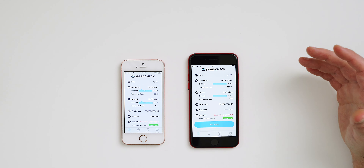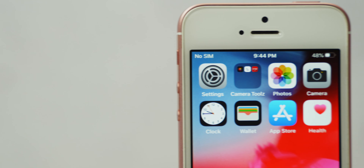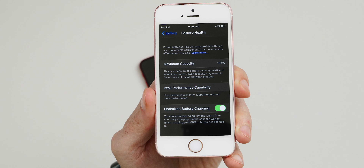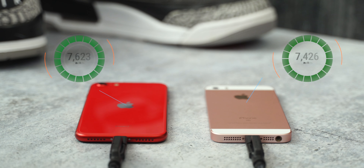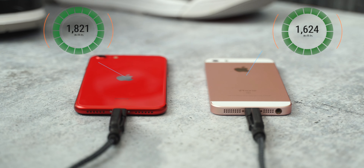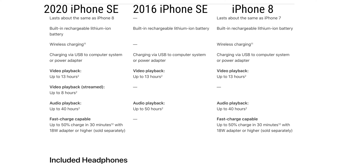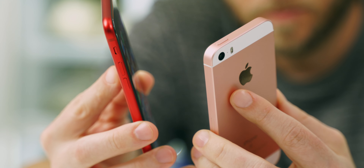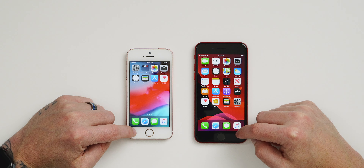Battery life is something I can't fully share right now. My 2016 SE has 90% battery health remaining, so it won't give an accurate comparison. What I can share are the battery sizes: the 2016 SE has a 1,624 mAh battery while the 2020 SE has a 1,821 mAh battery. According to Apple, both offer 13 hours of video playback, but the 2016 SE gets 50 hours of audio playback versus the 2020 model. I'll update you in my full review with my personal experience — I'm expecting around an hour to an hour and a half of extra real-world use from the 2020 SE.